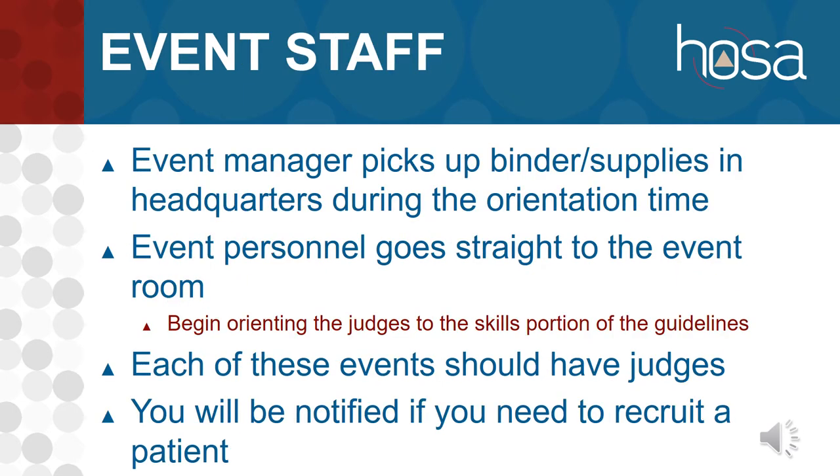Some of this was discussed in the binder video, but as a refresher: event managers will come to headquarters at orientation time to pick up your binder, pick up equipment and supplies, ask any event-specific questions, and then go right to your room so you're not waiting 30 or 40 minutes. Event personnel go straight to the event room and begin orienting judges as they arrive. Make sure they understand the skill portion and are familiar with the rubrics and what they're going to be asked to score.